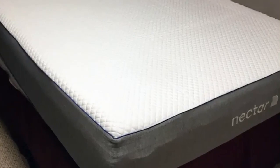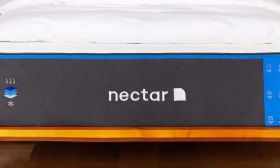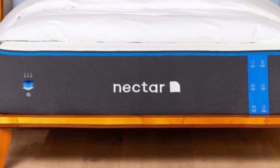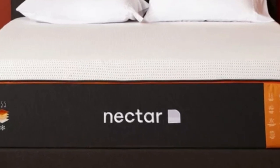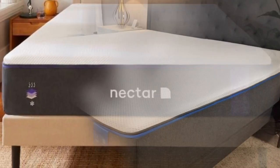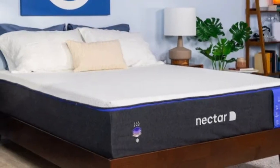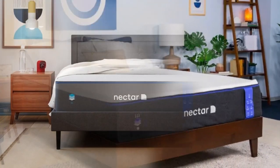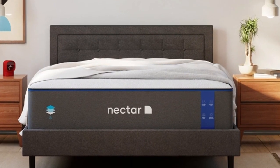What customers say: The customers on the Nectar website were all pleasantly surprised by how well this mattress alleviated their back pain. Some users even shared that they recently had back surgery or that they had been suffering from chronic back pain for multiple years, and the Nectar helped alleviate this pain after only a few weeks. Pros of the Nectar Mattress: While the Nectar is a softer bed, there's a layer of firmer foam included at the bottom that should give back sleepers the support they need during the night, keeping them from sinking too far into the bed.